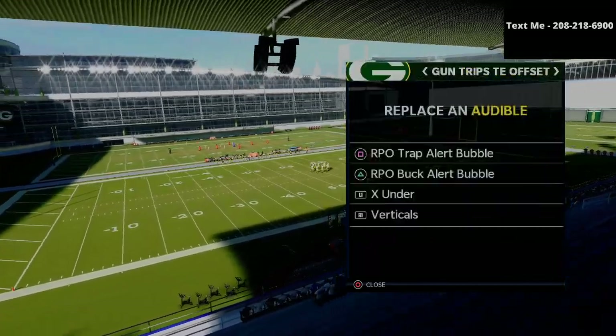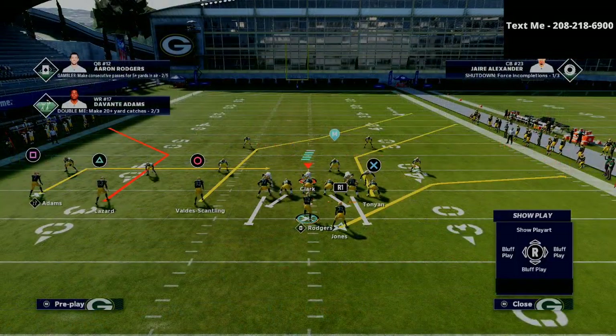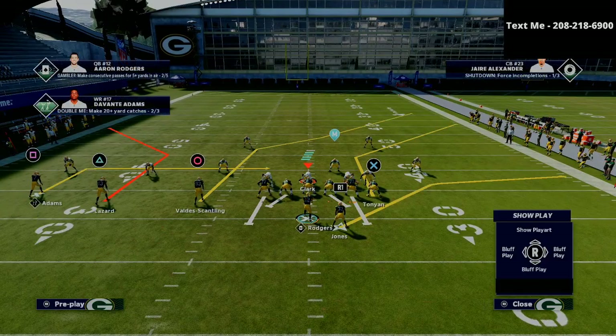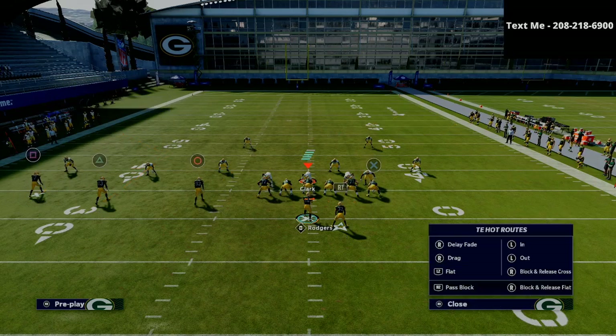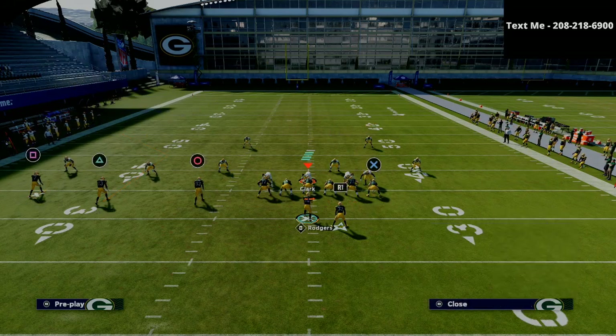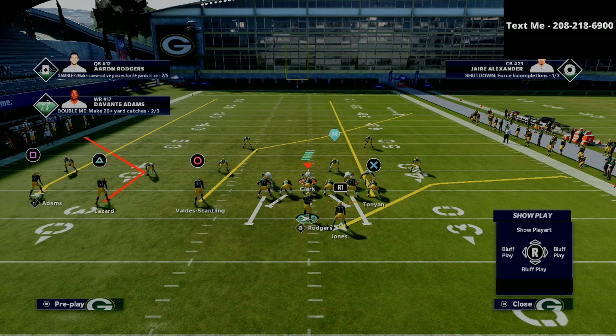I'm going to share with you how this works as a cover two beater. Defensively I'm going to run some Tampa two. The adjustments are relatively simple — we're going to put the X receiver, which is your tight end, on a streak route. On the left side of the field, I'll fade the square receiver and smart route the triangle receiver, that way if they're playing a default cover two the square receiver will pretty much always get open.